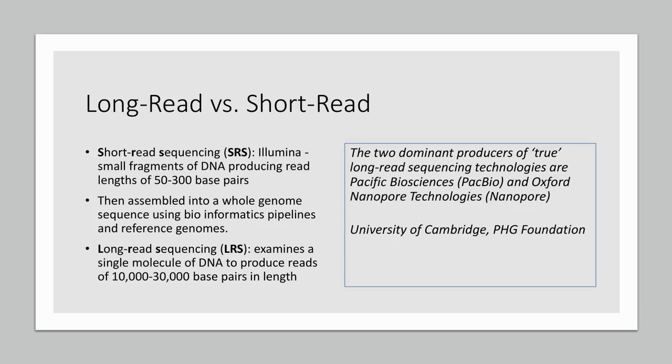There are two companies right now, both publicly traded stocks, that the University of Cambridge describes as the two dominant producers of true long read sequencing technologies. These firms are Pacific Biosciences, which Illumina actually tried to acquire, and Oxford Nanopore Technologies.